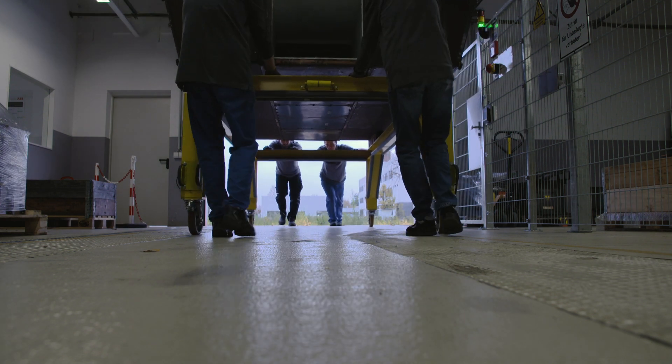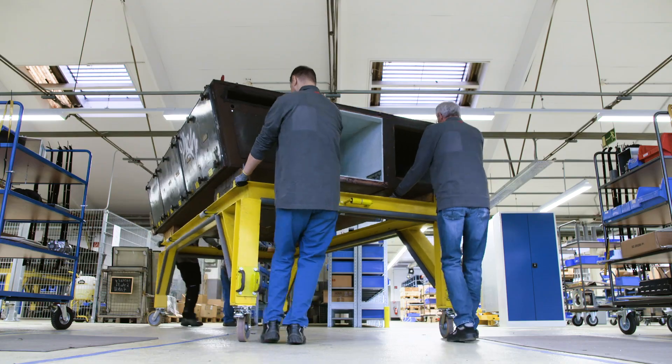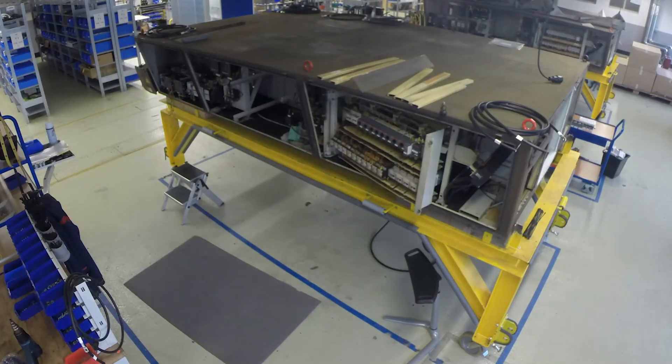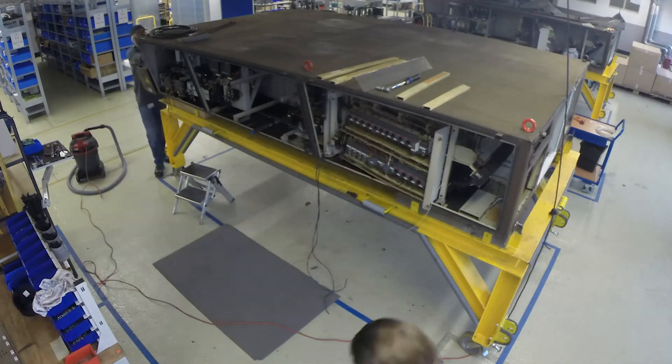The traction containers have now arrived at ABB in Minden and are brought into position for processing. Over a period of one and a half years, 80 percent of the inner workings of two traction units will be retrofitted with state-of-the-art technology every week.